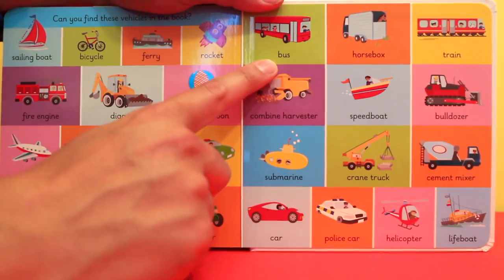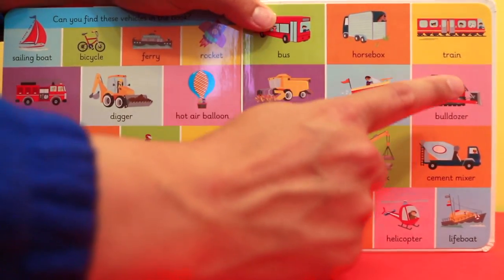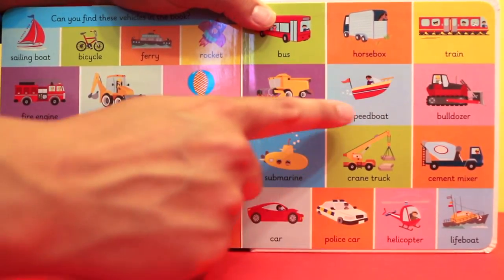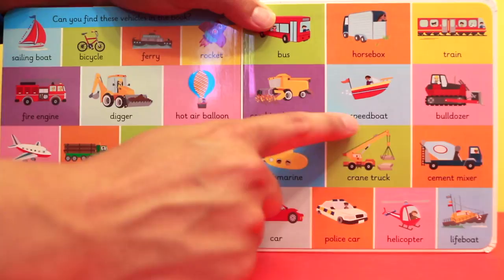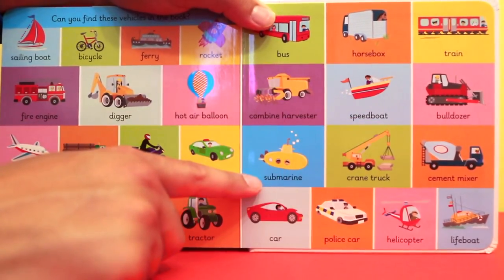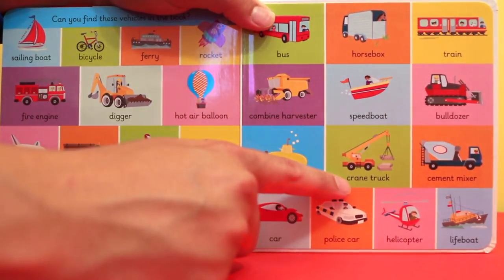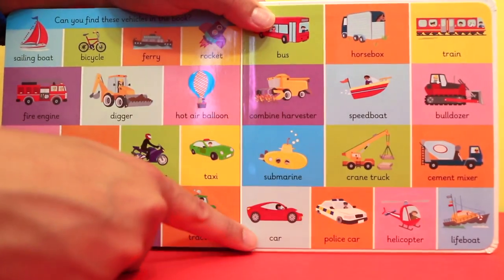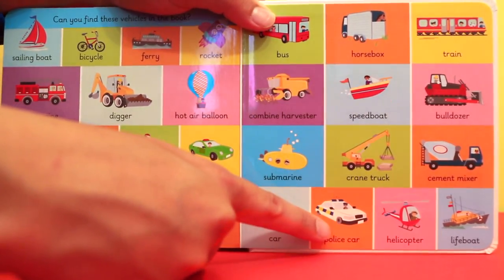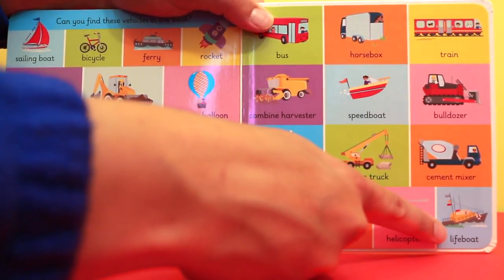Bus, horsebox, train, combine harvester, speedboat, bulldozer, submarine, crane truck, cement mixer, police car, helicopter, lifeboat.